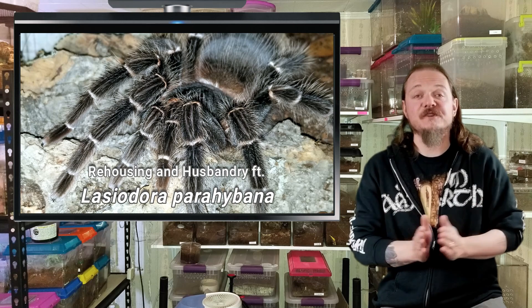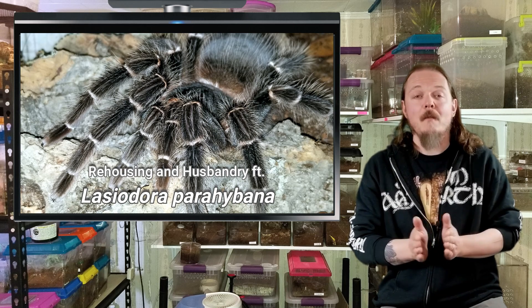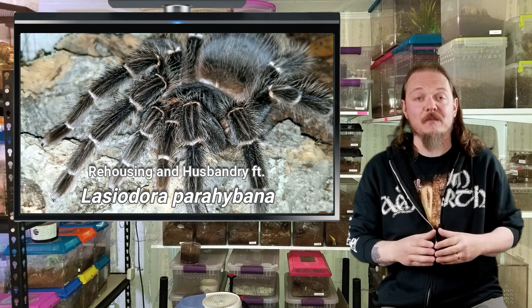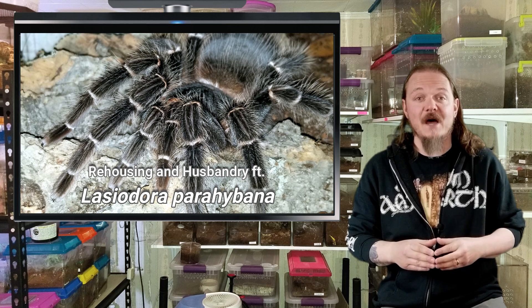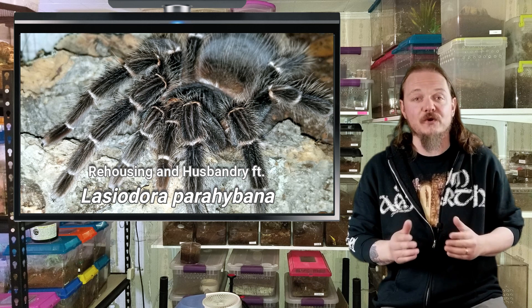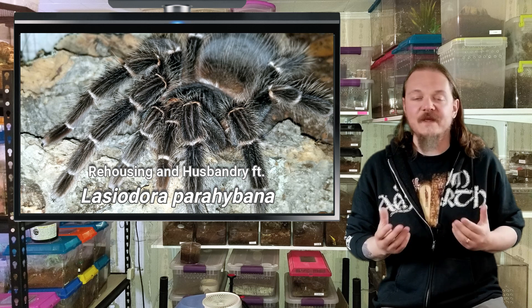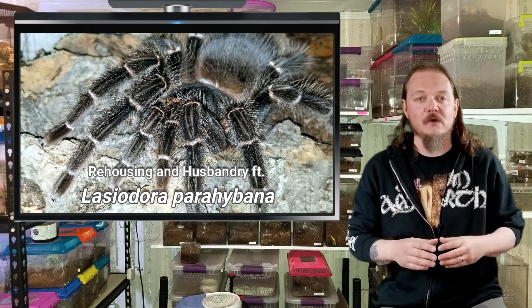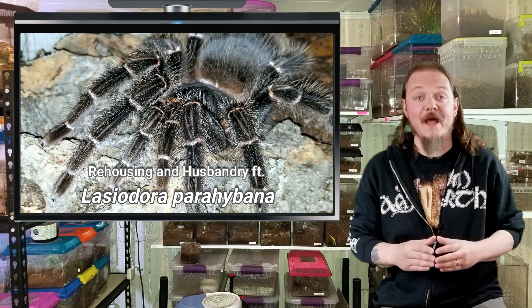Hey all, Tom Moran here from Tom's Big Spiders. This one's going to be a rehousing and husbandry video featuring my big girl, my Lasiodora parahybana female — or salmon pink bird eater as they're commonly referred to, or even the LP. I've had this one for quite some time and she is due for a rehouse, so I figured it'd be a good time to revisit the husbandry requirements for them.